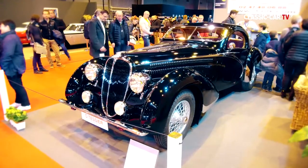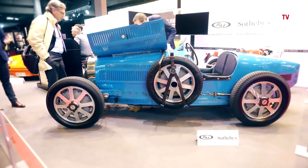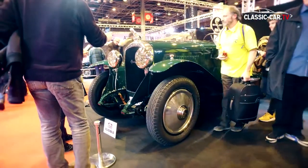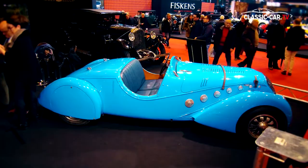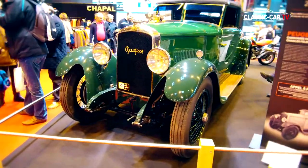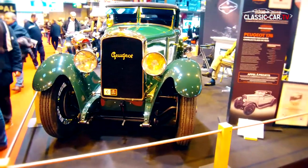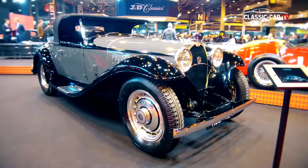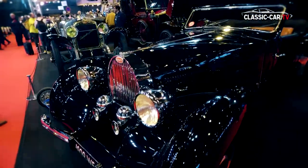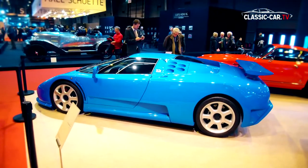Of course, the very exclusive French vehicles were not missing at the fair. Again, there were some unique pieces to be admired, such as the Peugeot Darl'mat Roadster. Another rare specimen was the 1926 Peugeot 176 with a special body by Charles Felber. The Bugattis also dominated the scenery, with models ranging from the 1930s up to the Bugatti EB110 of the 1990s.